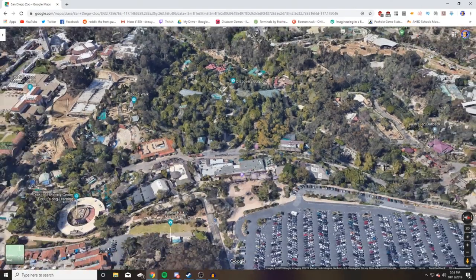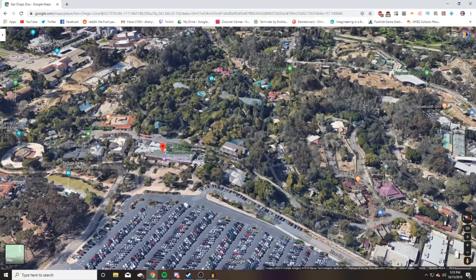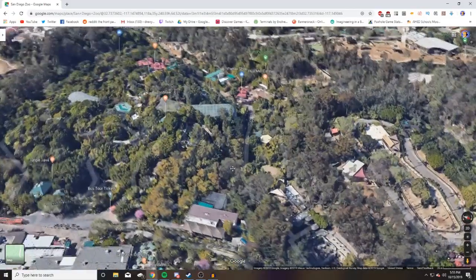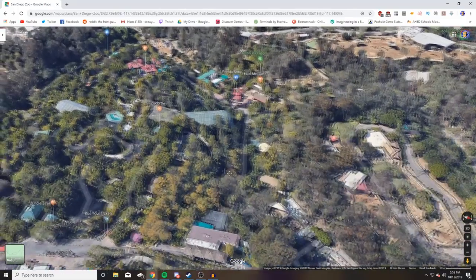One of the big things I wanted to touch on before we get into the nitty-gritty is terrain. If you're looking to build a terrain-style zoo, this is going to be your zoo for inspiration if you're going for a realistic terrain type. I can't believe what they've had to do to make this work.